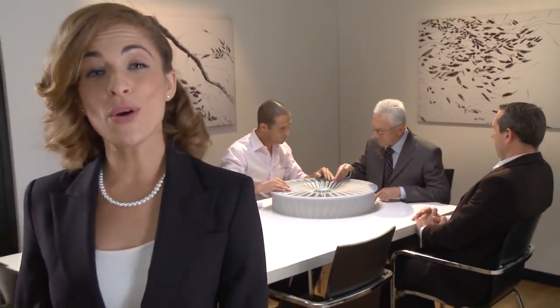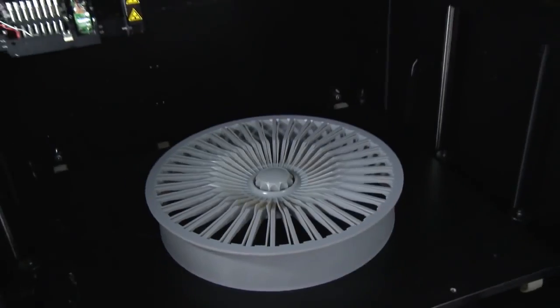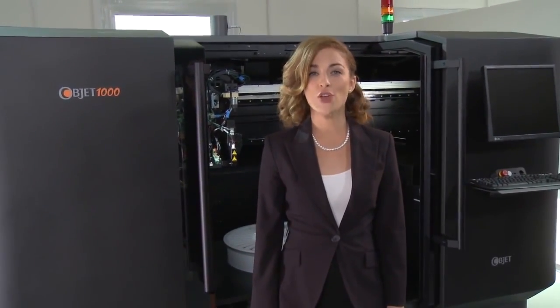So now, you no longer have to imagine what your full-size product or part will look like. You can see it, feel it and even functionally test it. And all of this, from just the click of a button. The OPJECT 1000: big models, flawless precision, no compromise.